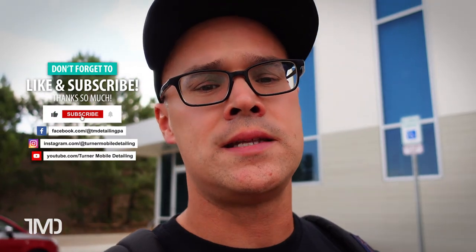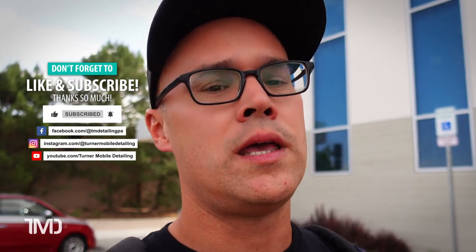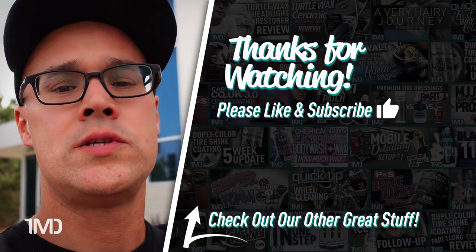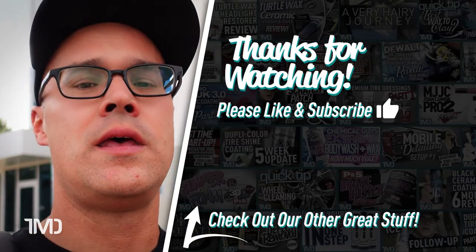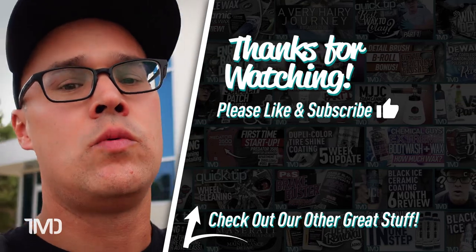Thank you guys so much for watching. If you enjoyed this video, please don't hesitate to give it a like down below. If you haven't already, please don't forget to subscribe to our channel so you don't miss any future auto detailing content just like this. As always, I'm Seth with Turner Mobile Detailing, coming to you from Rupes in Colorado. We'll see you in the next video.